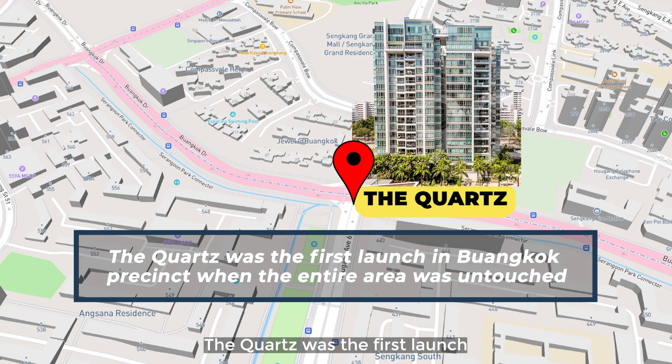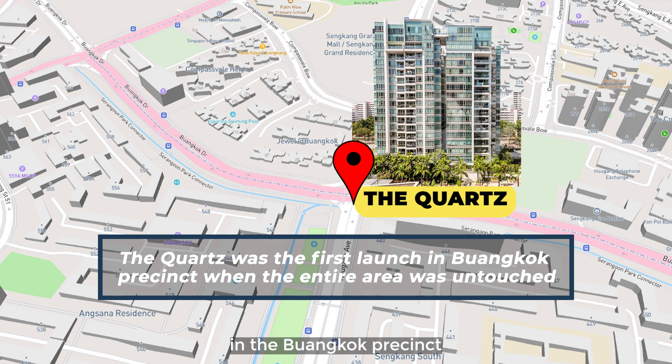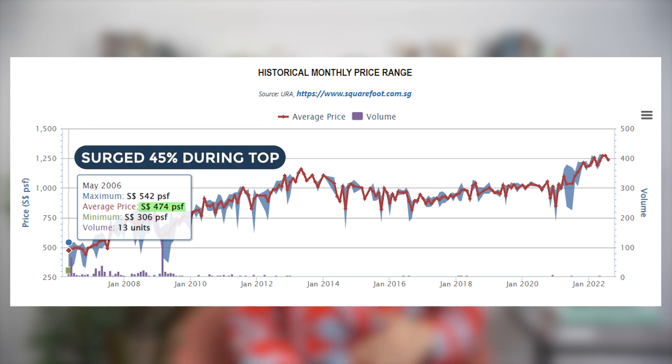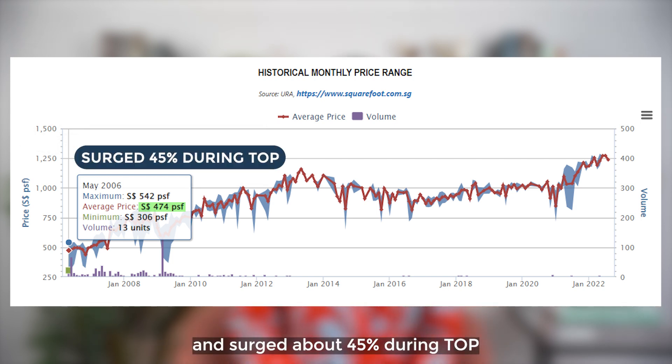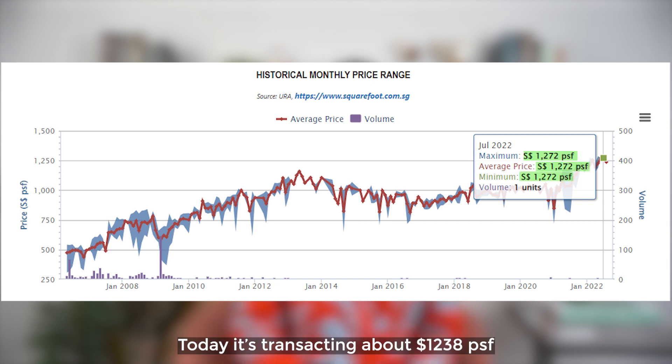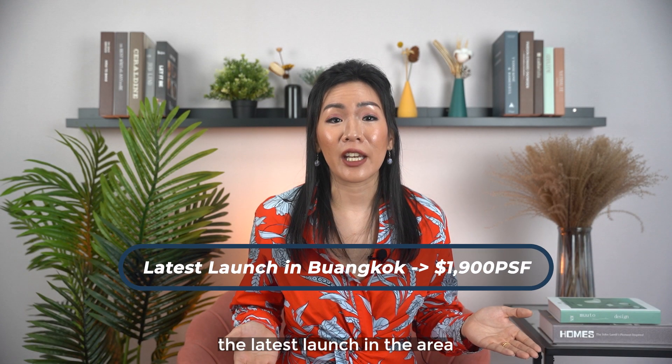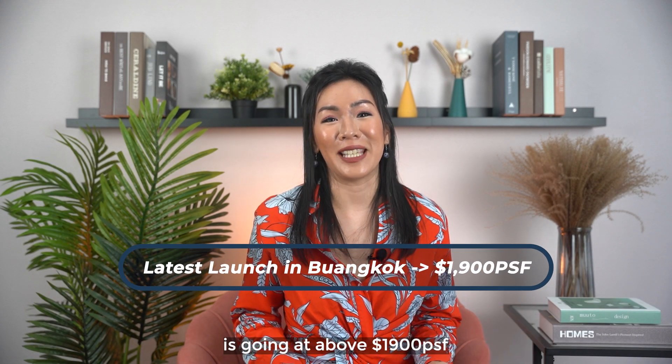Moving over to The Quads. The Quads was the first launch in the Buangkok precinct when the entire area was untouched. It was launched at about 500 PSF in 2006 and surged about 45% during TOP. Today, it's transacting at about 1,238 PSF — that's up 160% in 16 years. The latest launch in the area is also going at 1,009 PSF.